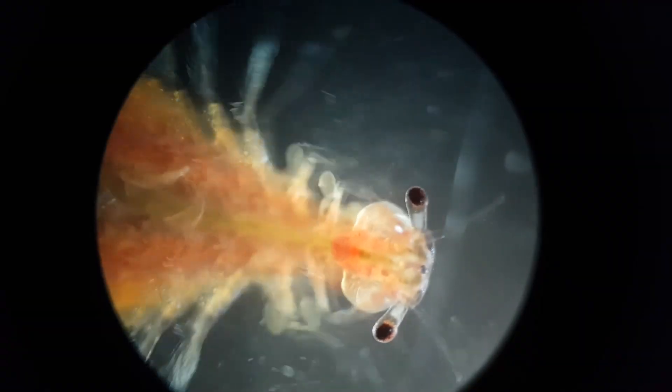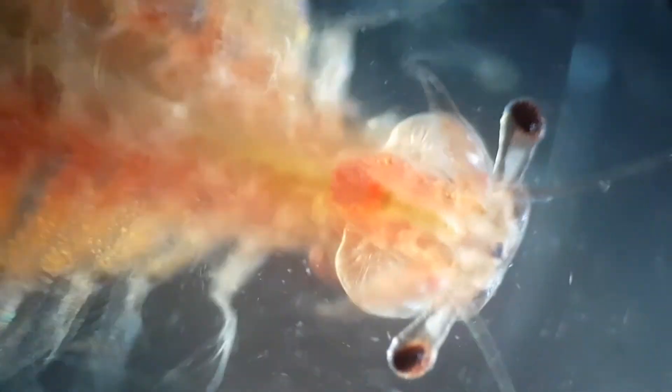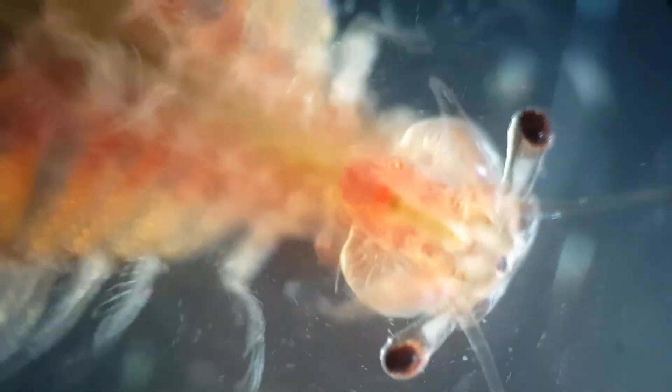Brine shrimp breathe through gills on their feet. The oxygen taken in is carried through the bloodstream, and the heart pumps the blood around the body. Brine shrimp have a protein called hemoglobin in their blood. For brine shrimp, many functions — including swimming, digestion, and reproduction — are not controlled through the brain. Instead, local nervous system ganglia may control some regulation or synchronization of these functions.